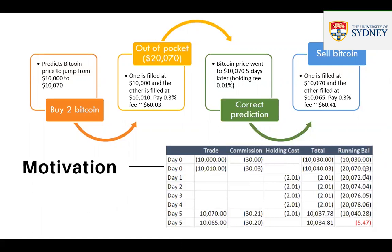Over the next few days, you incur a holding fee of 0.01% — about $2 every day you hold the Bitcoin. On day five, the Bitcoin price really goes up to $10,070 — your prediction was correct. You sell one at $10,070 and the other at $10,065, paying 0.3% commission totaling $60.41. But looking at this ledger, by the end of the day you didn't make any money — you actually lost $5.47. This is a simple illustration of what could go wrong: even though you made a correct prediction, you still ended up losing money.